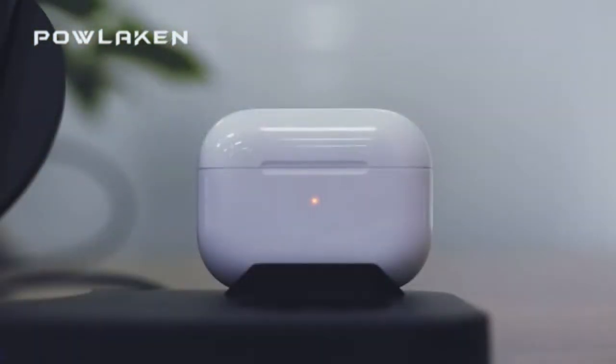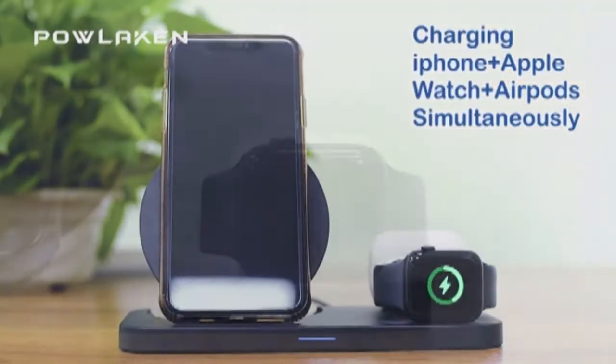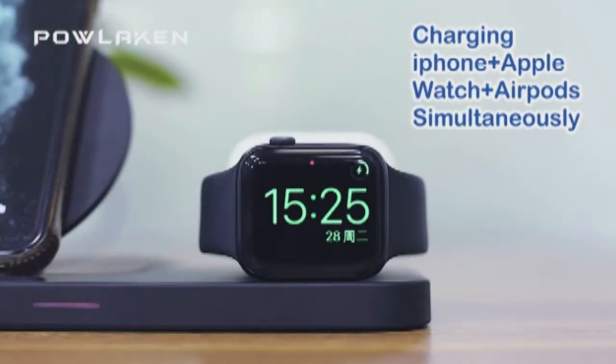With this device you will forget about a lot of cables and clutter on your desk. The latest chip charges faster while preventing your devices from heating up.